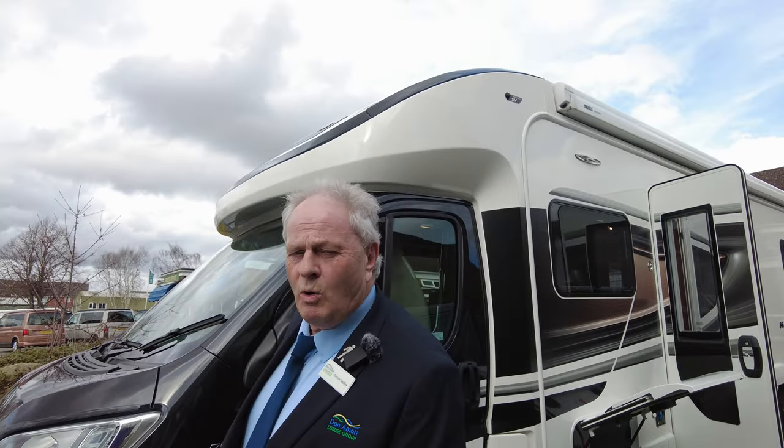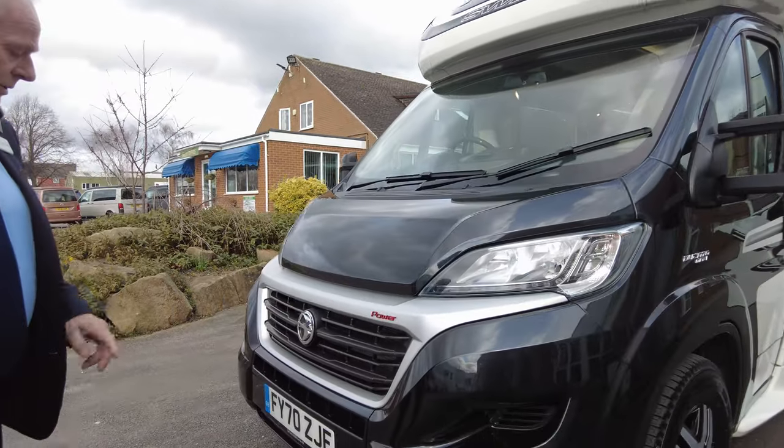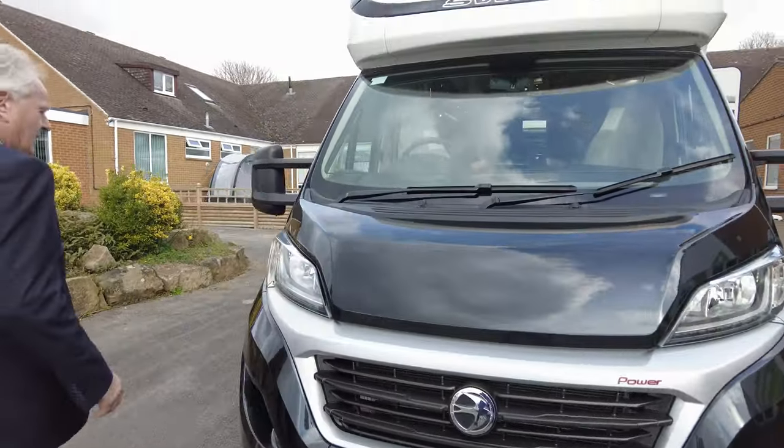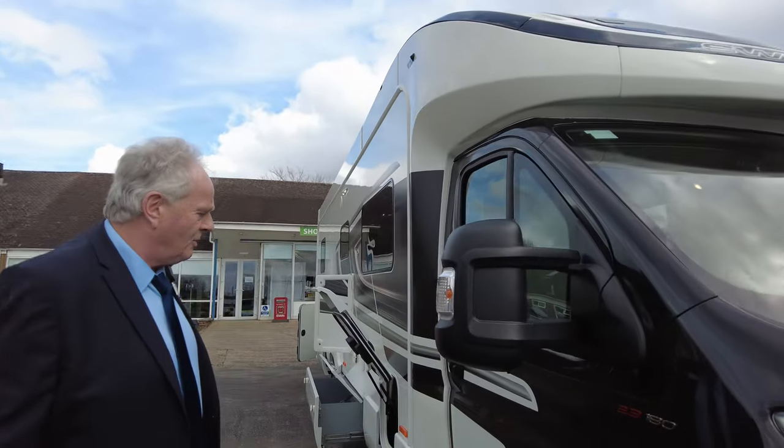To start externally, it is a 180 manual gearbox on a 70 plate. It's done 2,576 miles, as I say, on a 180 manual.